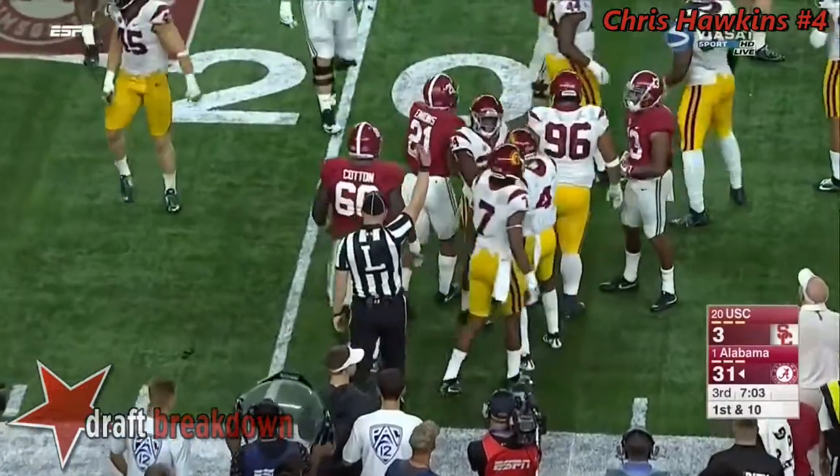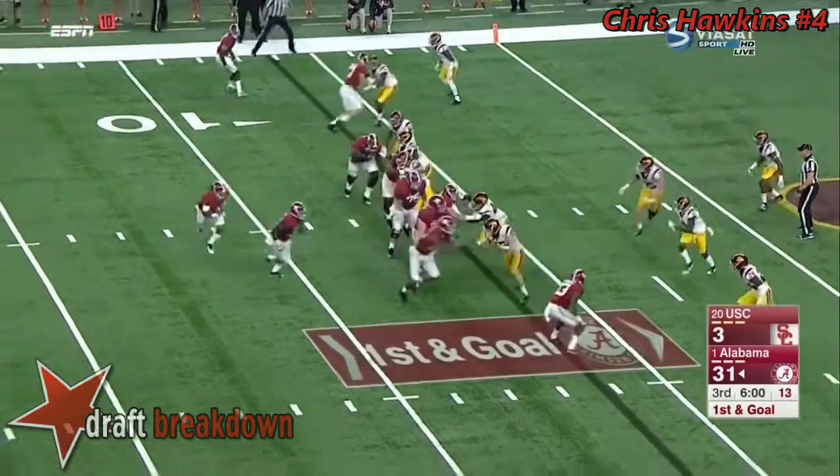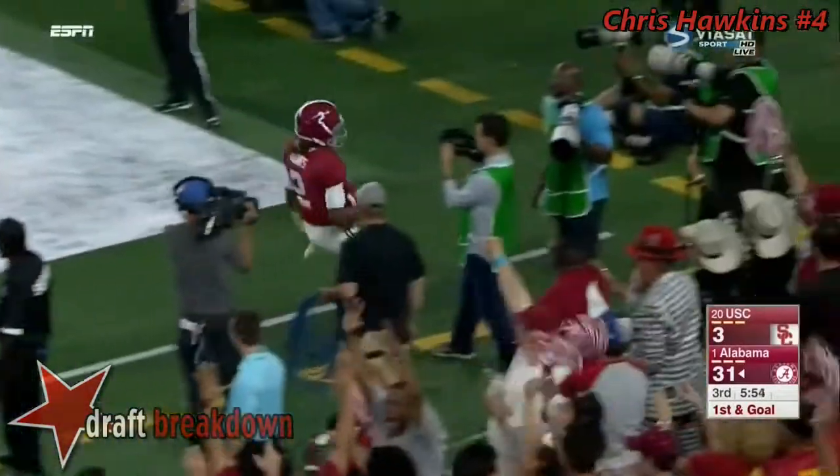It's B.J. Emmons. Ball comes out, he's able to recover it. Had his sophomore Damian Harris, who I think is a great fit in this system — he's got 73 yards. And now Hurts rolls out and scampers in.